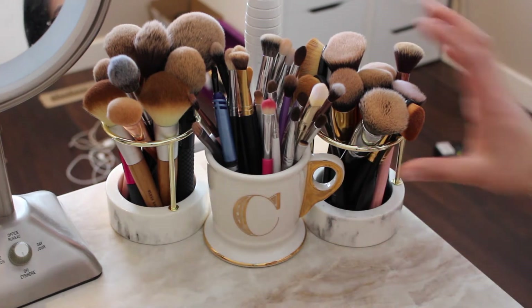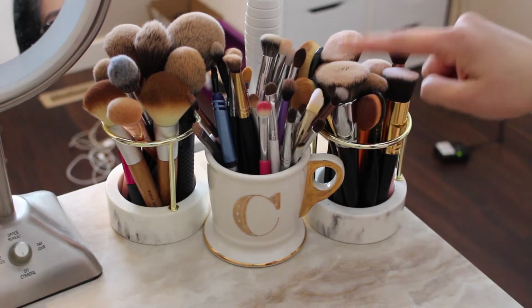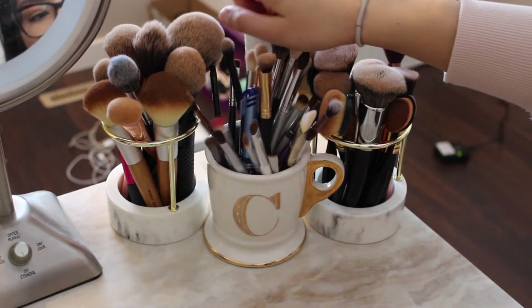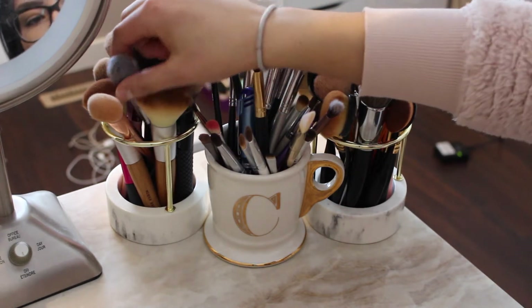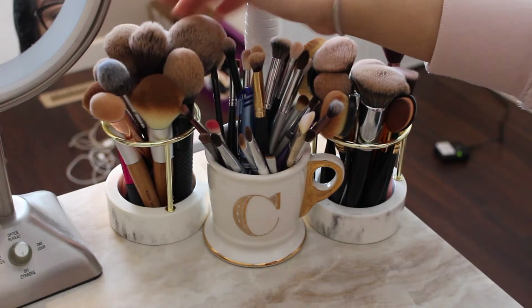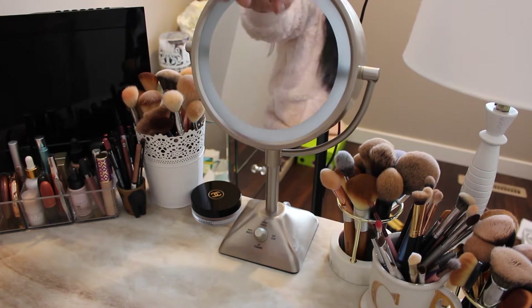They have a marble base with gold accents, and I love that you can see the stems. I have my foundation brushes and oval brushes, and then on this side I have powder brushes including under-eye brushes and big fluffy brushes and stuff like that.